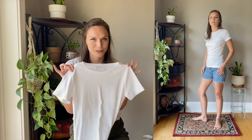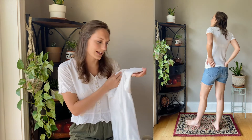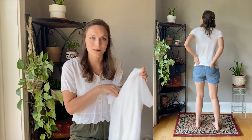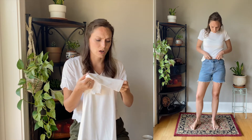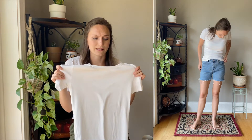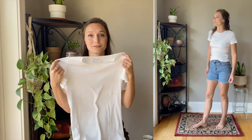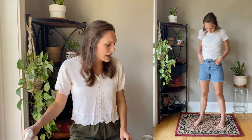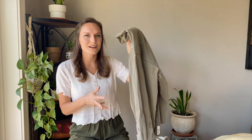Then I went to a local thrift store and found an Eddie Bauer t-shirt — just a plain white tee, which you always need one of. It looks like really good condition, like whoever owned it previously never wore it. Really nice, super excited about that.